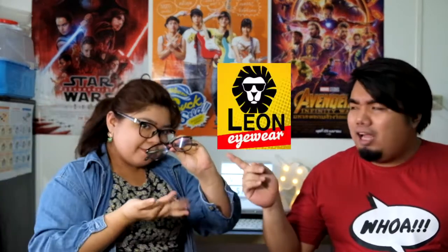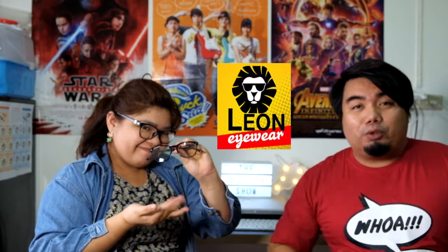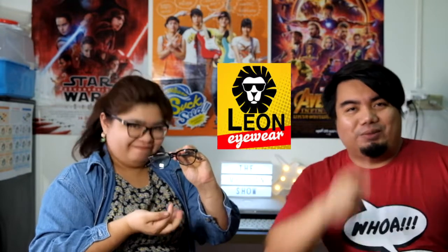Hello everyone, welcome to my channel, The Mr. Ryan Show. Today we're here with my sister Shara, and she's going to help us review this eyewear from Leon. It's supposed to help us from blue light, so stay tuned.